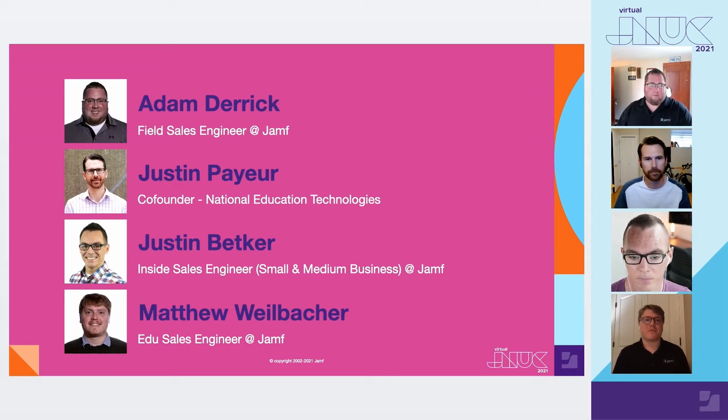Hi, my name is Matthew Weilbacher, and I'm an education sales engineer at Jamf. I currently work with current customers and potential customers. Before this, I worked at ZuluDesk and Apple supporting education customers.